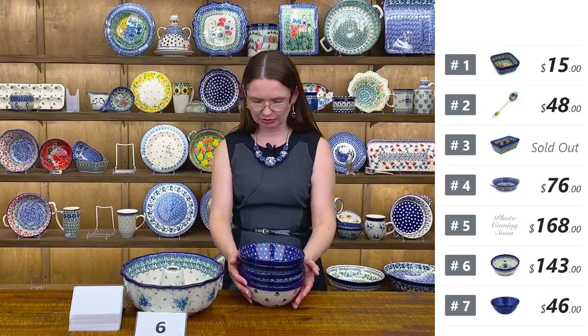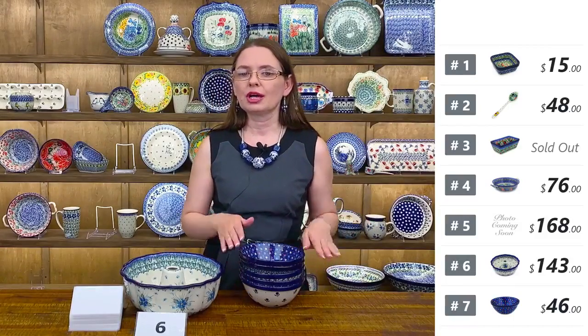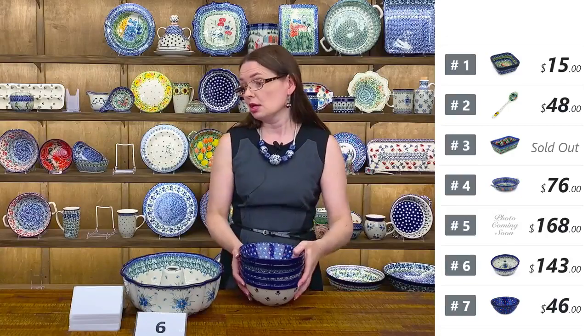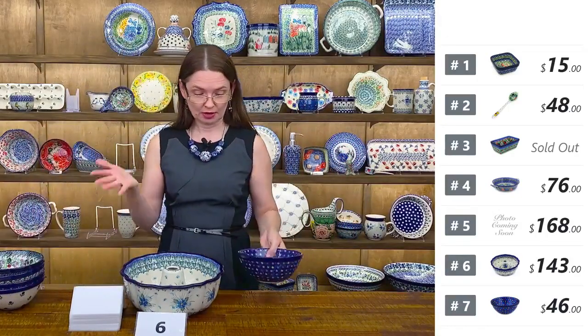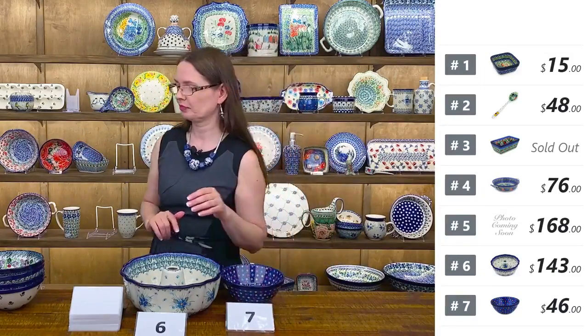Fantastic for soups, mac and cheese, salads, and desserts — definitely great for morning cereal or oatmeal. They stack nicely with no tilting. Unikat 4834 by Teresa Liana with 'Colorful Star Show' — $46 for number seven. Even if you have ten or twelve, they will nicely stack together. That's the preferred shape for me.